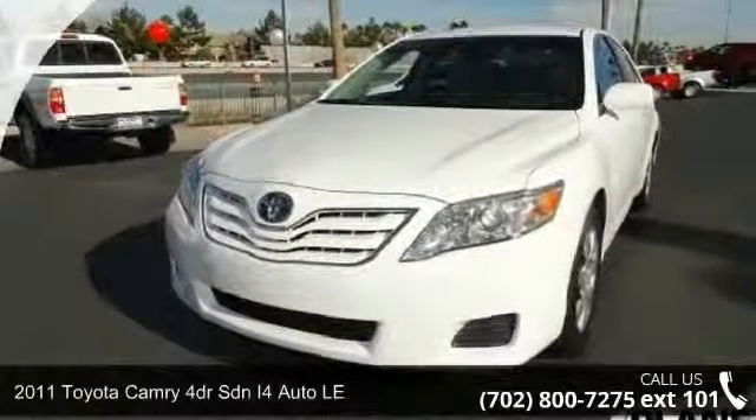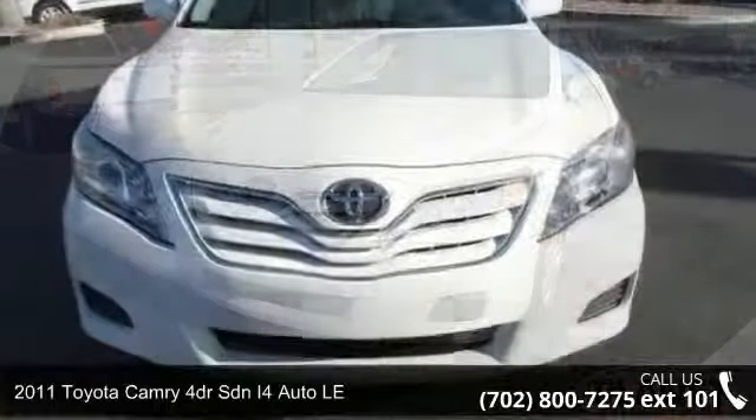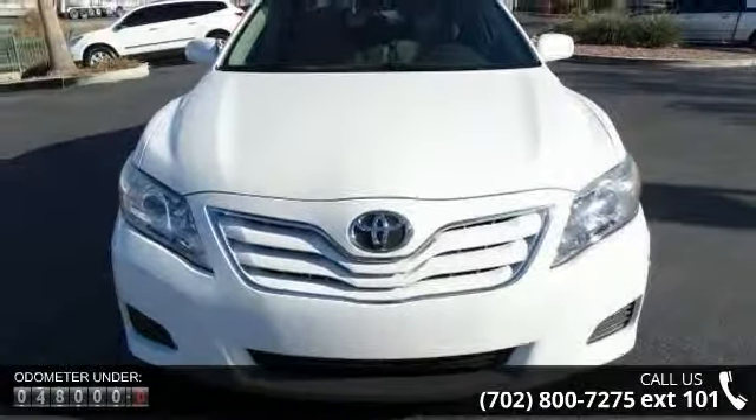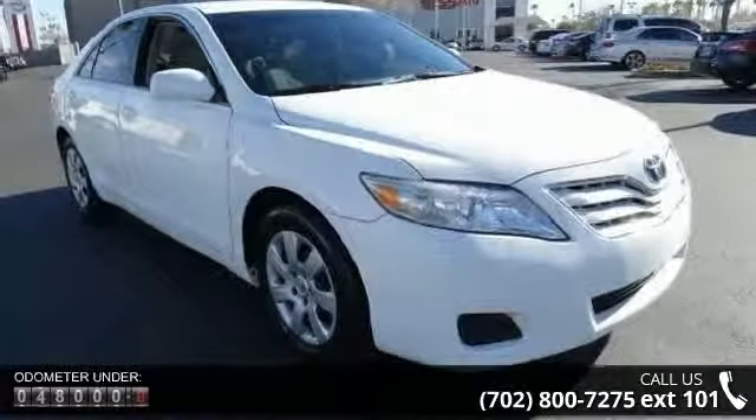Step into the 2011 Toyota Camry. If you are looking for a first-rate auto, this one could be yours today. This vehicle comes with a reliable four-cylinder engine, connected to a smooth-shifting automatic transmission.